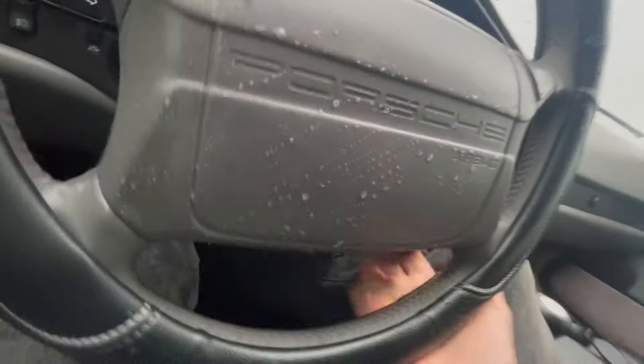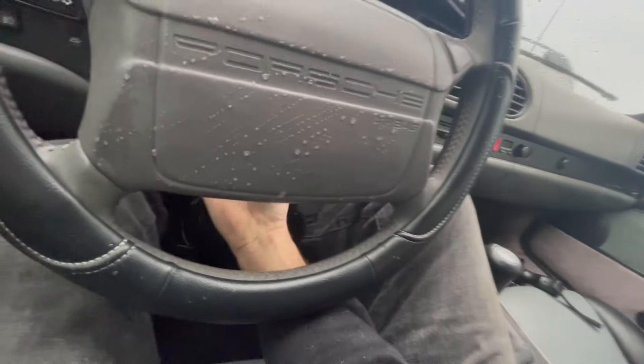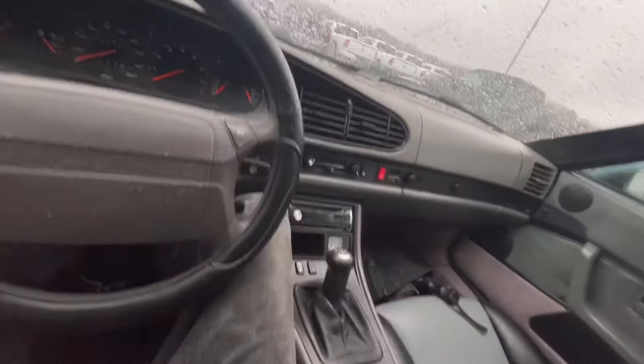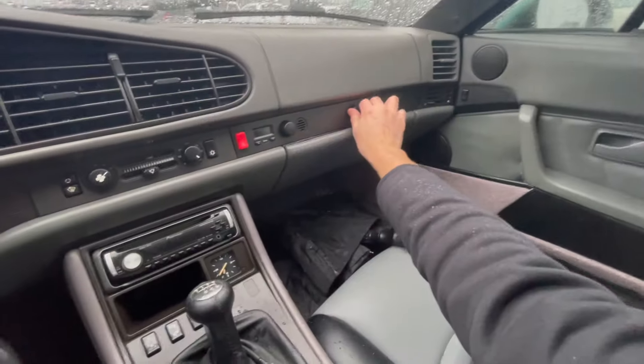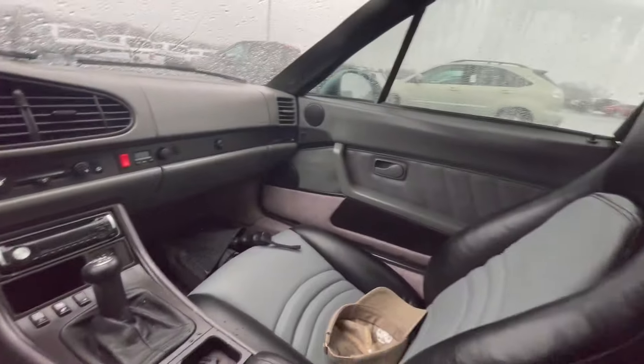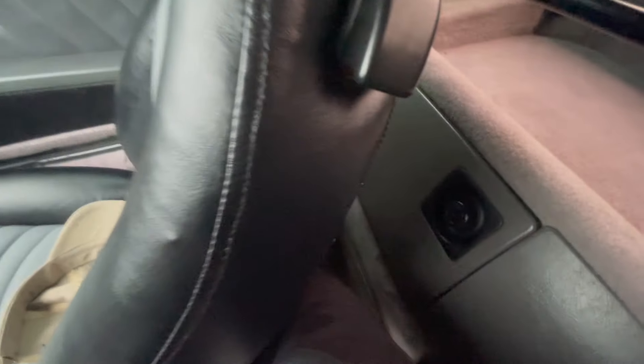I don't know how to lift this up — it doesn't look like this thing goes up at all. How can I have less room in this than I have in that little MG? Oh well. Still like it. A little bit damp back there — I'm sure this is just leaking somewhere.